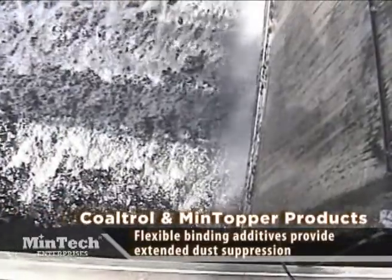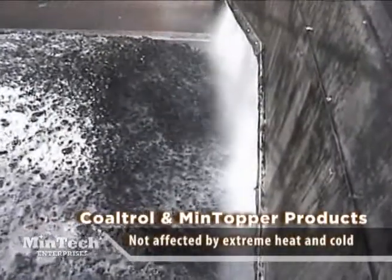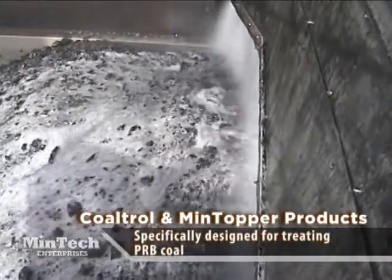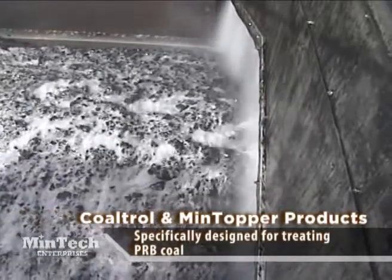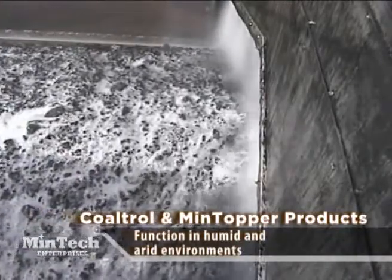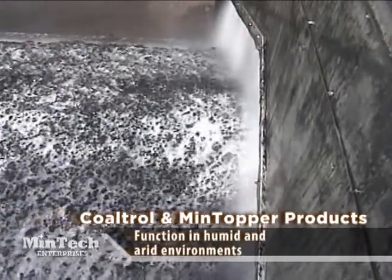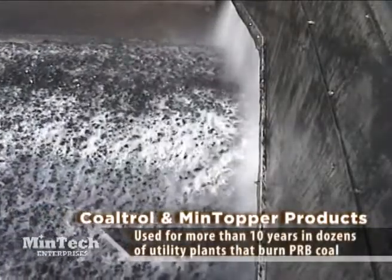Coaltrol and Mintopper products are not affected by extreme heat or cold, nor do they become brittle when exposed to the sun's UV rays. In fact, several Coaltrol and Mintopper products were specifically designed for treating PRB coal and contain additives to improve performance in humid and arid environments by drawing moisture from the air and the coal to maintain binding properties. The Coaltrol and Mintopper products designed for in-transit dust suppression are variations of chemistries that have been used for more than 10 years in dozens of utility plants that burn PRB coal.